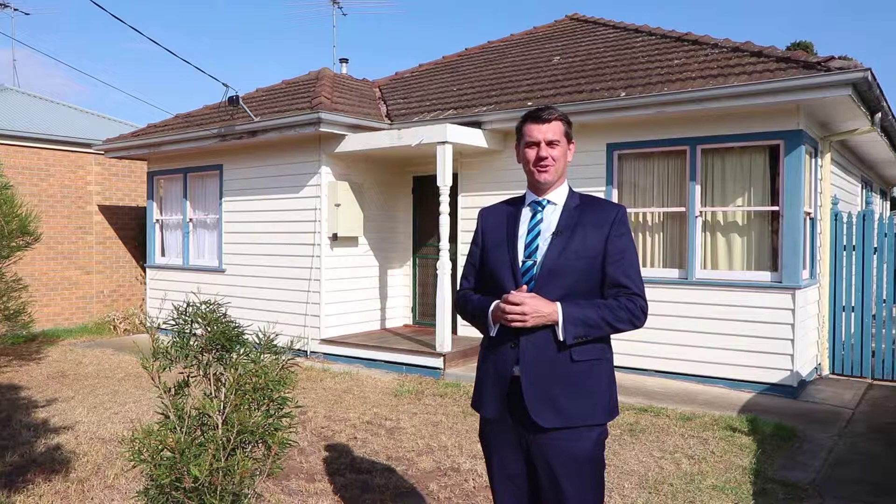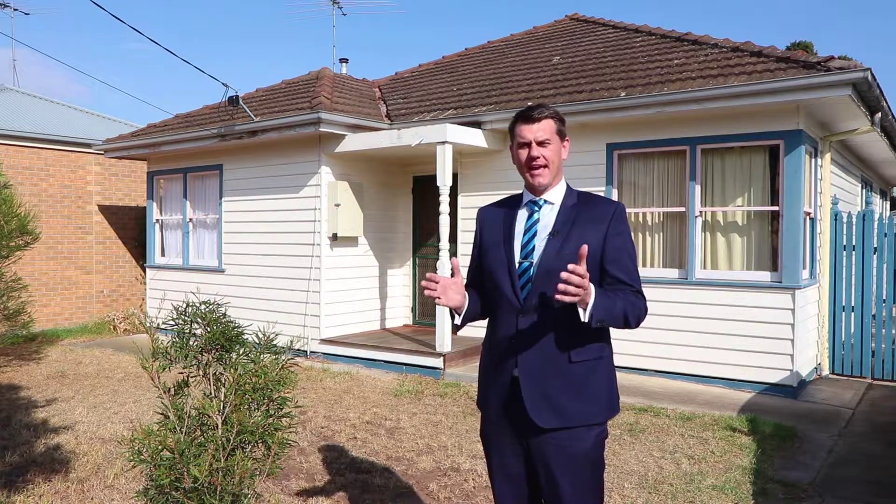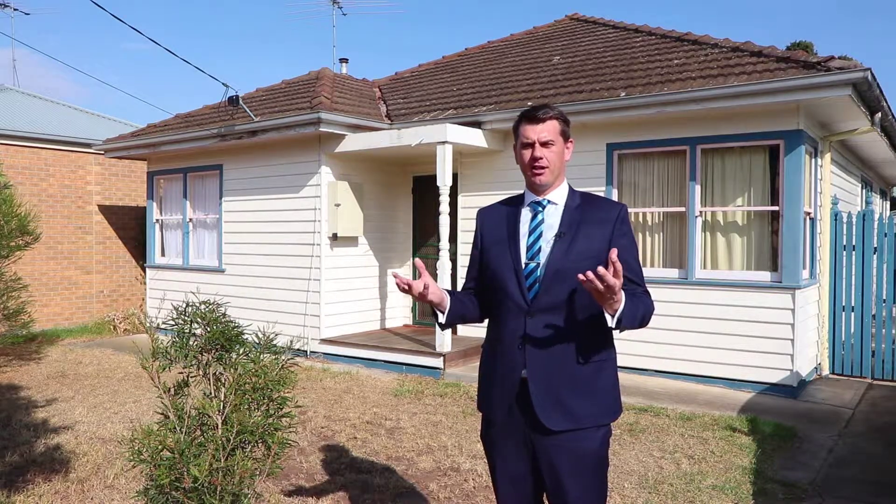Hello, Shane King from Harcourts, and welcome to number 25 Telfer Crescent, Corio. The land here is just under 700 square meters in the residential growth zone, making it a prime development site.